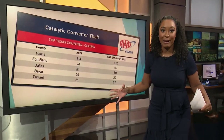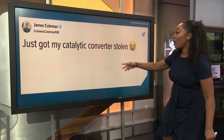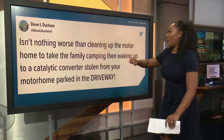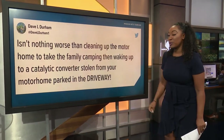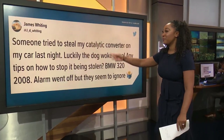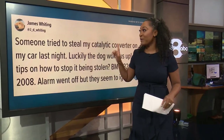People have to be talking about this on social media — and they are. Within the last two hours, here are the tweets I found: James Coleman waking up saying, 'Oh my gosh, my catalytic converter was stolen.' Another tweet from Dave: 'Isn't nothing worse than cleaning up your motorhome to take your family camping, then waking up to a catalytic converter stolen from your motorhome parked in your own driveway.' Another one from James saying, 'Someone tried to steal my catalytic converter, and luckily our dog woke us up. Do you have any tips?' We've got you covered, James.